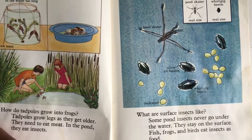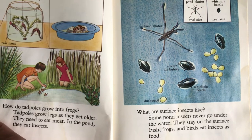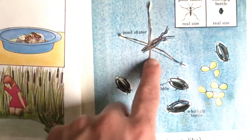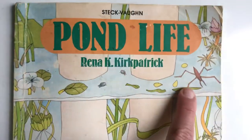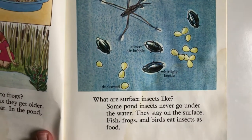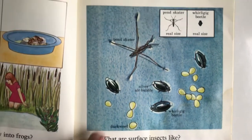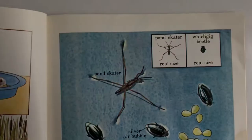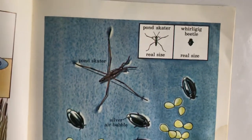What are surface insects like? Some pond insects never go under the water — they stay on the surface. The pond skater! That was the insect from the cover; I couldn't remember the name of it. Fish, frogs, and birds eat insects as food. Here's the pond skater at real size, and the whirligig beetle — that's the real size too.